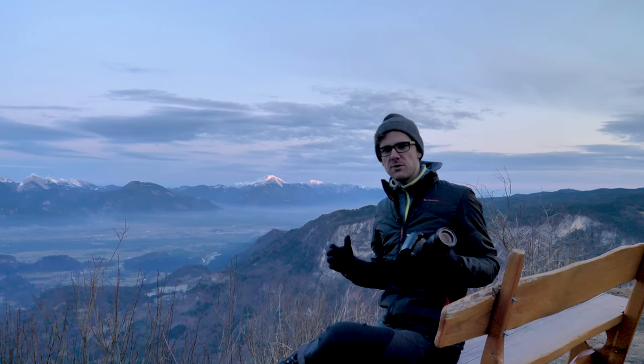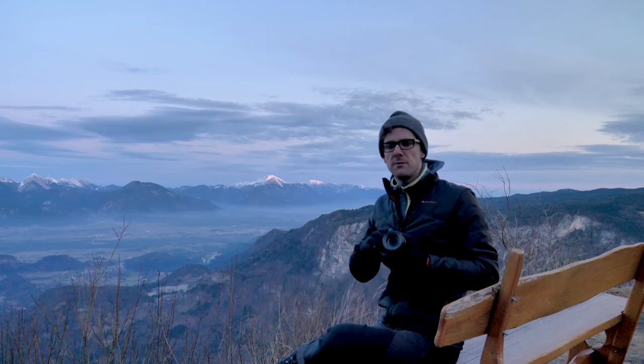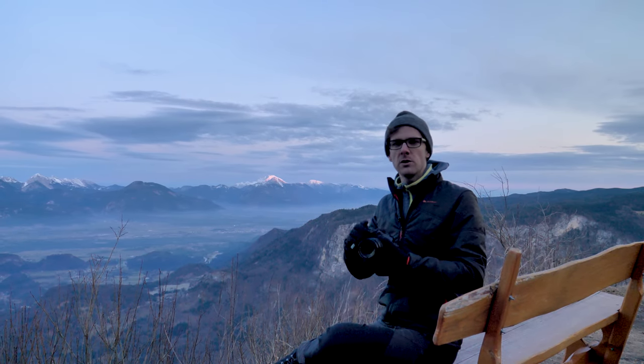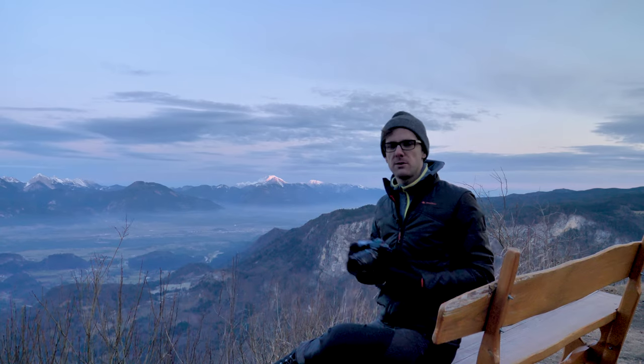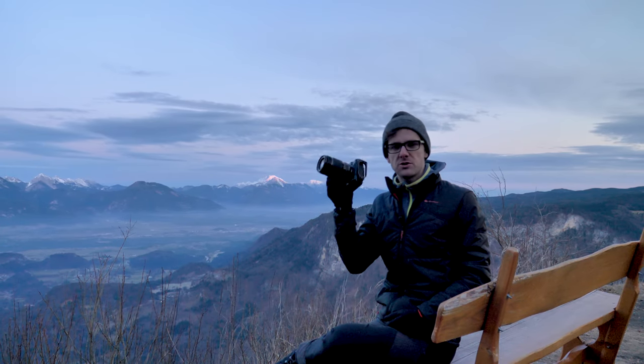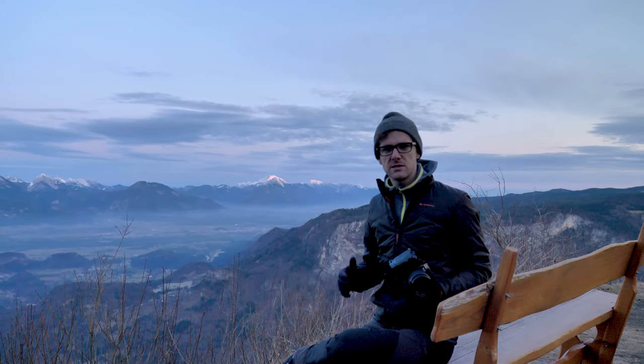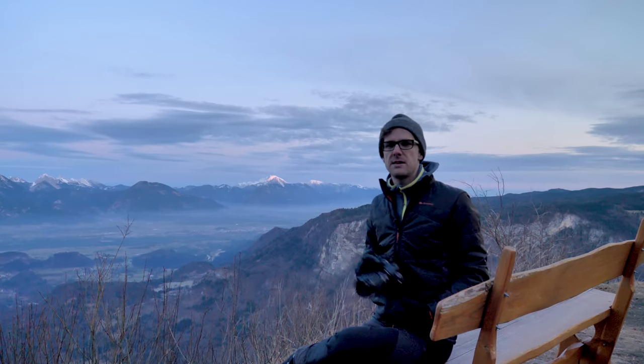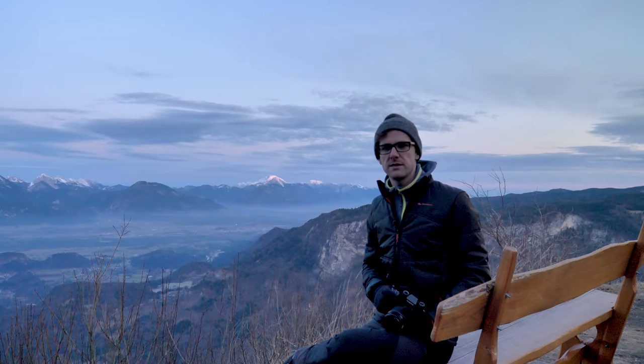Not just in landscape photography but in travel photography and professional work, this is really cool in low light. I don't have to raise the ISO because I can guarantee shooting at around 1/40 to 1/60 shutter speed without increasing noise. This is a complete game changer when it comes to the photography side of things.